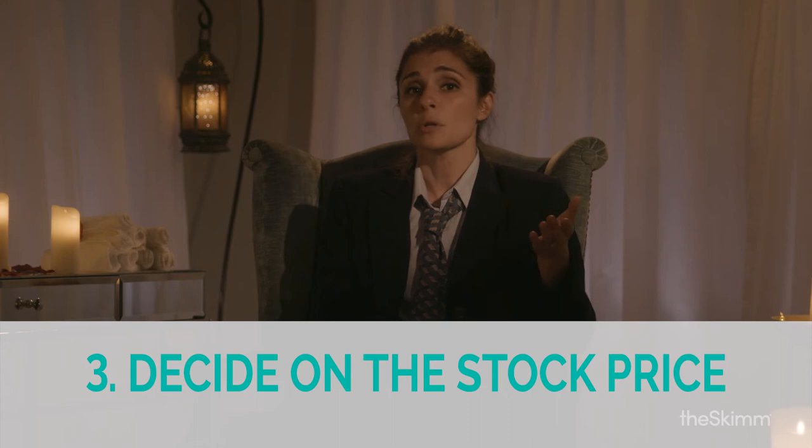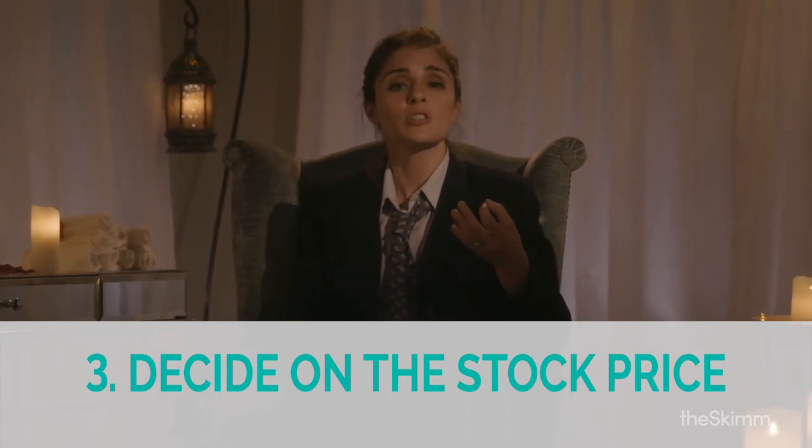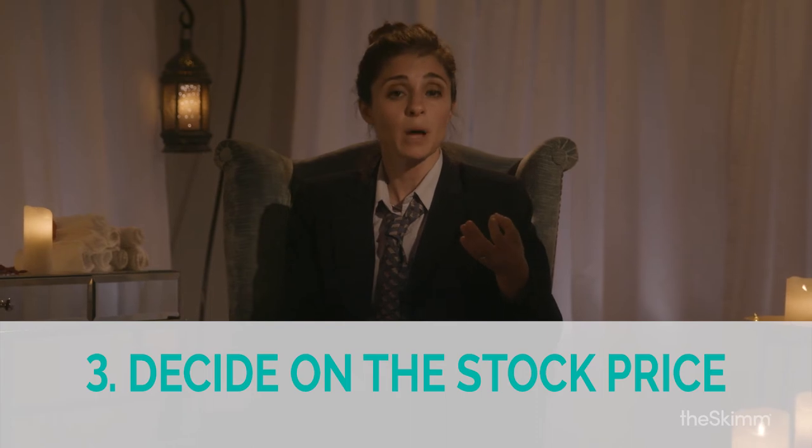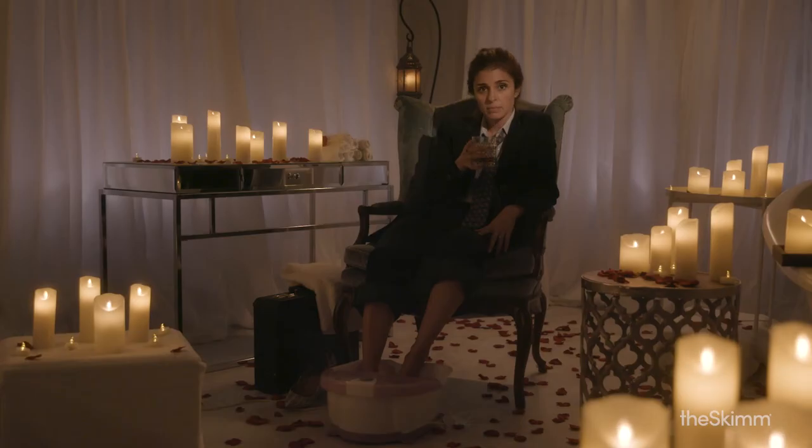Step 3: Based on the road show and the current market, the underwriter helps decide how much the company's stock should be worth when it goes public and how much each piece of the company should cost. Pay attention — are you paying attention? Good.